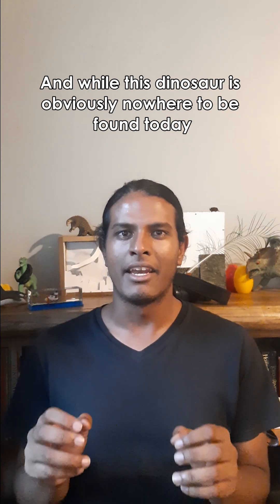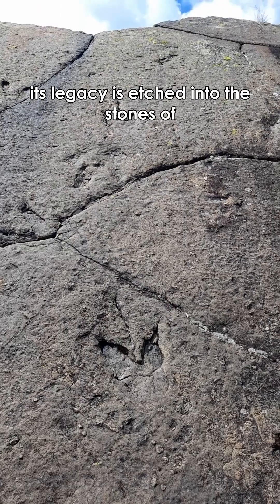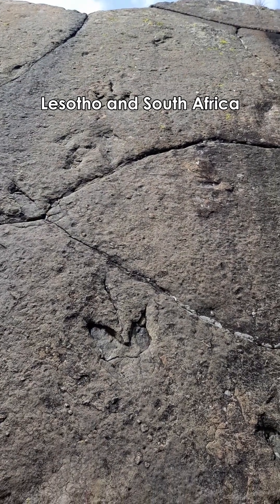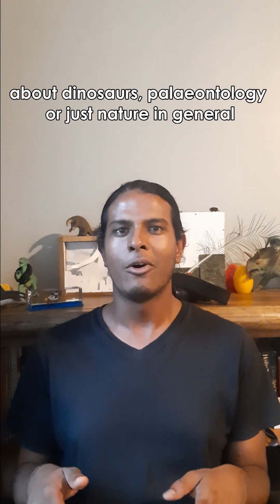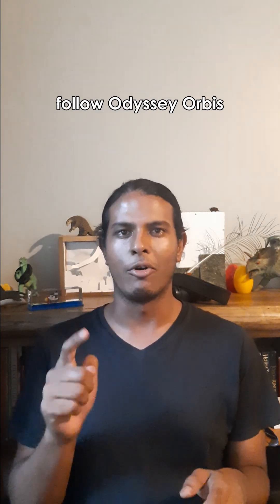And while this dinosaur is obviously nowhere to be found today, its legacy is etched into the stones of Lesotho and South Africa. And if you want to learn more facts about dinosaur paleontology, or just nature in general, follow Odyssey Office.